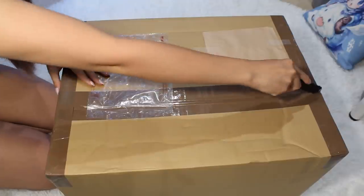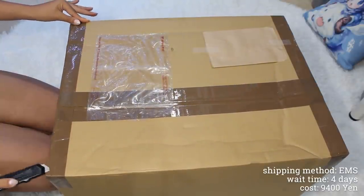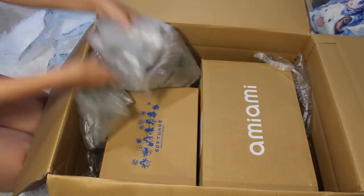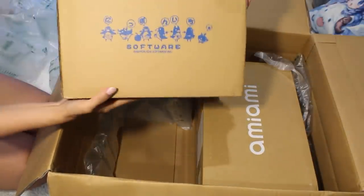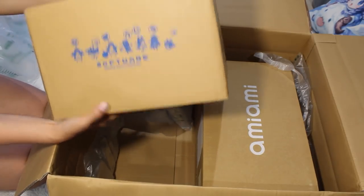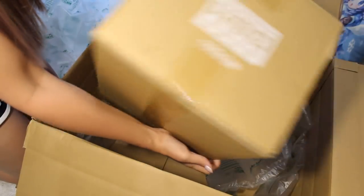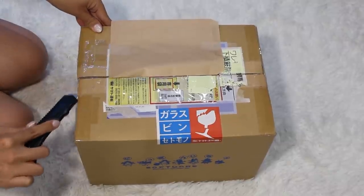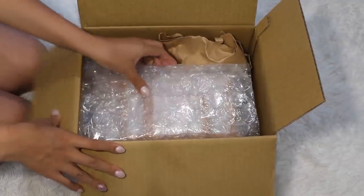And box number four. This box comes from By, specifically from Mercari Japan — that's where I usually shop through By. I've consolidated two orders here. I have a box that says "software" on it — it's not software — as well as an AmiAmi box which is not from AmiAmi. Opening up the first box, let's see what's inside.